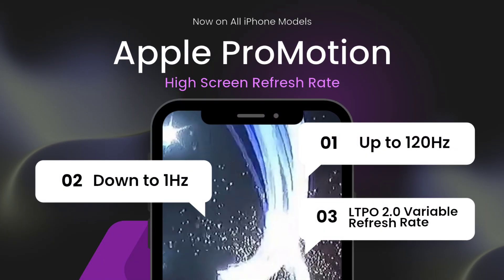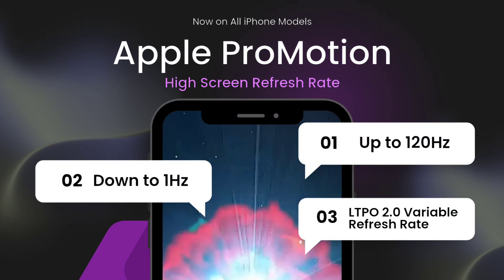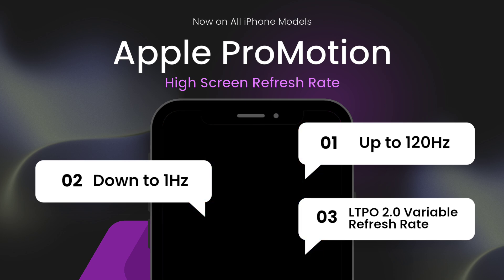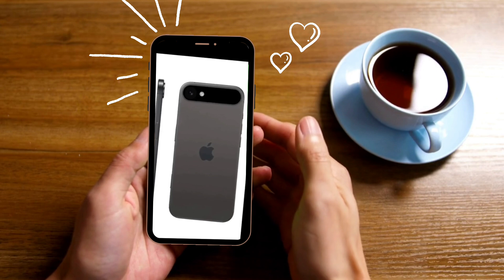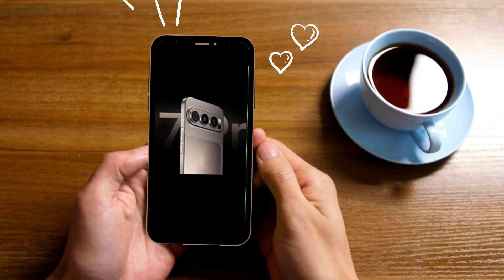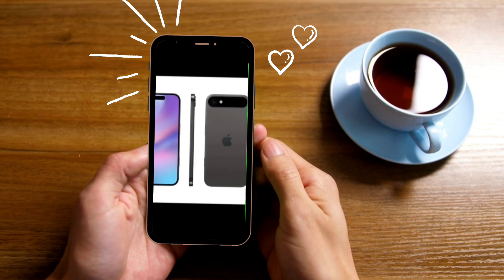We'll see about that. This rumor is gaining traction because we heard it from display analyst Ross Young — a literal Apple supply chain leak that offers rock-solid sourcing and the best glimpse of what's to come.